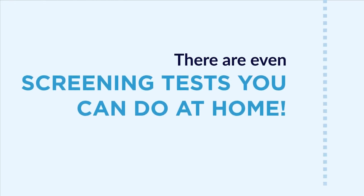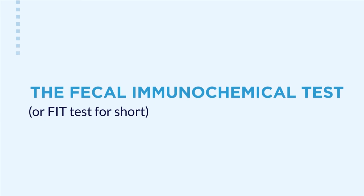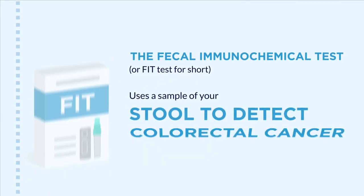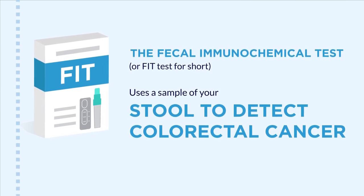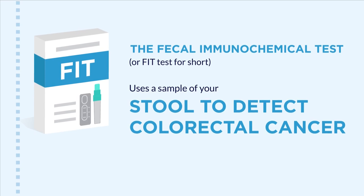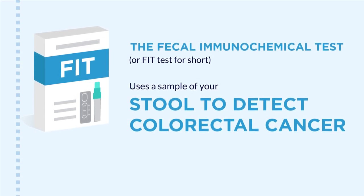These include the fecal immunochemical test, or FIT test for short, which uses a sample of your stool to detect colorectal cancer and should be done once a year. This comes in a kit that you can get from your clinic.